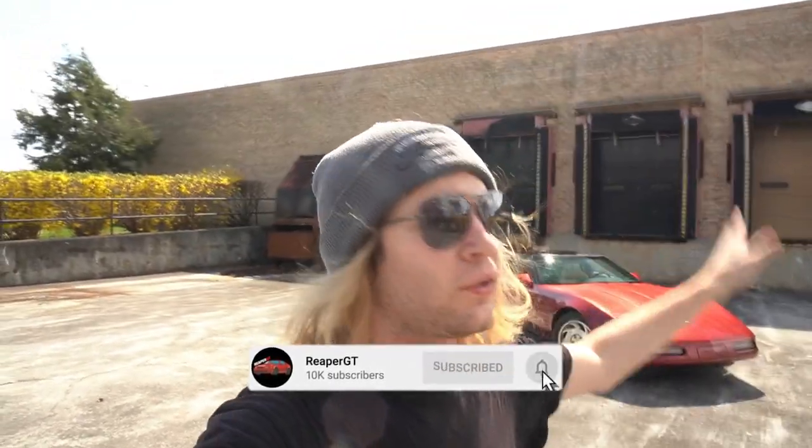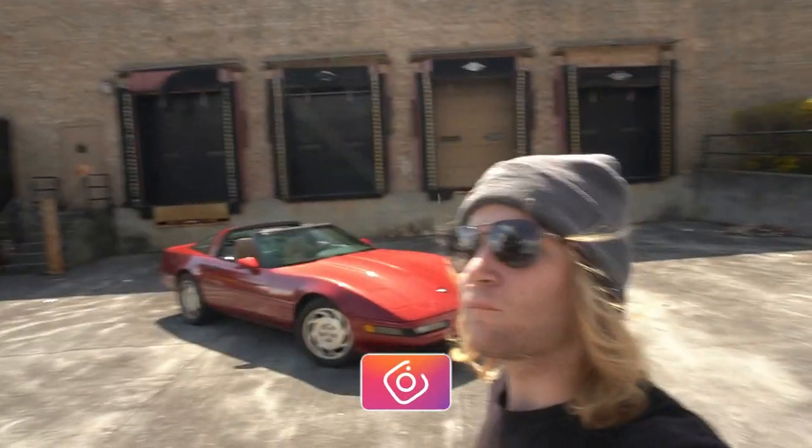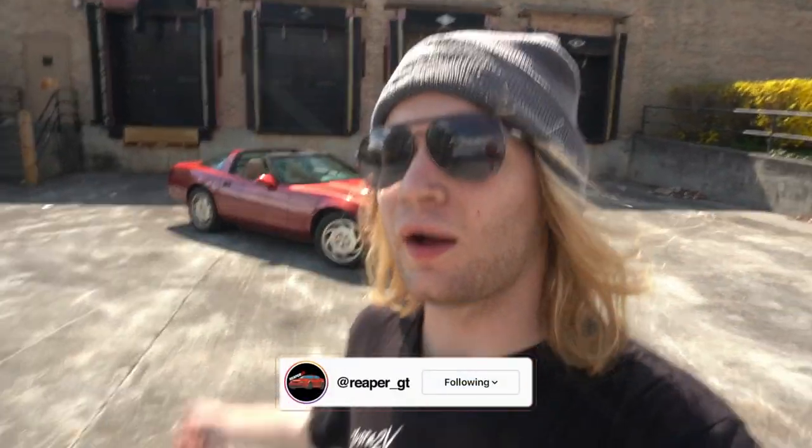Welcome back to the channel. I know this is primarily a Mustang channel, but I'm expanding to more than just Mustangs. Today's video is going to be about the Corvette — specifically the pros and cons of the C4, whether you're looking to buy one or already have one.